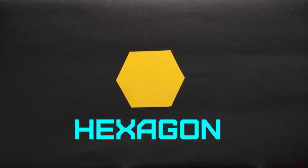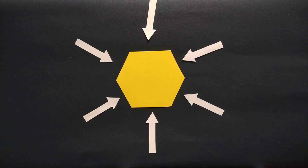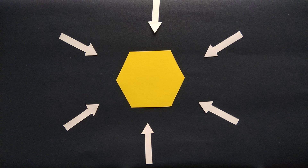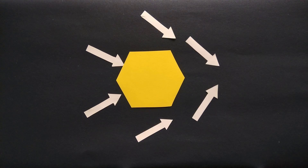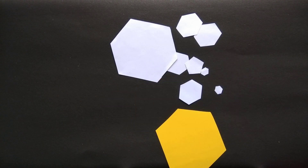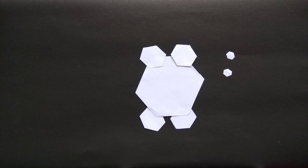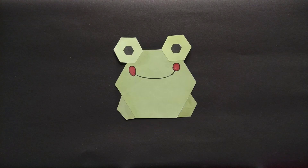Hi friends. I am a hexagon and I have six sides. One, two, three, four, five and six. These are my hexagon friends, and we made a hexagon frog.